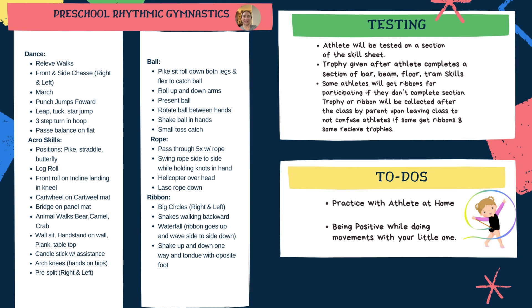Preschool rhythmic gymnastics lays a great foundation for level one rhythmic gymnastics. Athletes will get tested on one of the sections at the end of the session, and they will receive handouts and coloring pages to help guide them through their skill sheet.